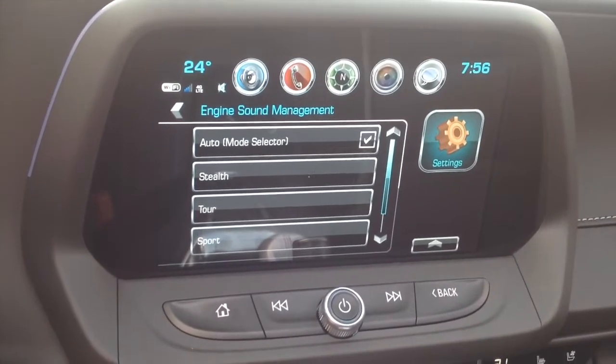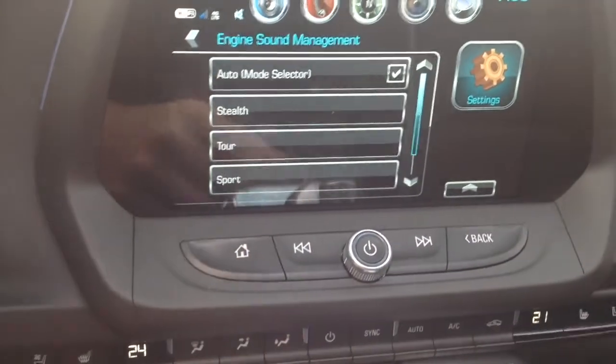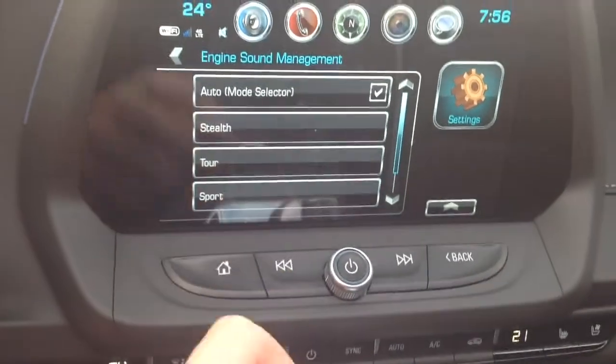We're going to go back to the engine sound management on the touch screen. I'm going to activate this button down below, which makes the car sound louder. Now for sport mode.